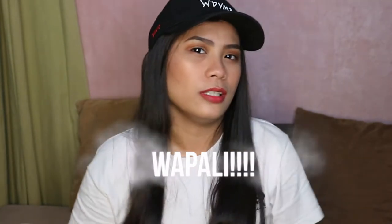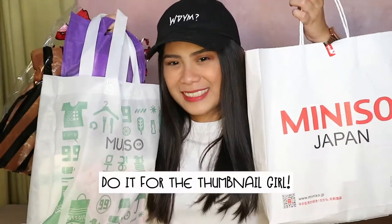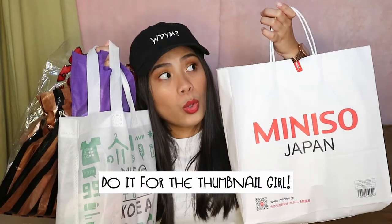Nag-sombrero ako guys kasi hindi pa akong naliliko, tapos nag-makeup lang ako. I decided to do a haul kasi nakita ko sa ibang vloggers na ginagawa nila to. Sakto, may pinili talaga ako sa Miniso and Mumuso, so sabi ko sayang din, I might as well film this. Let's start!